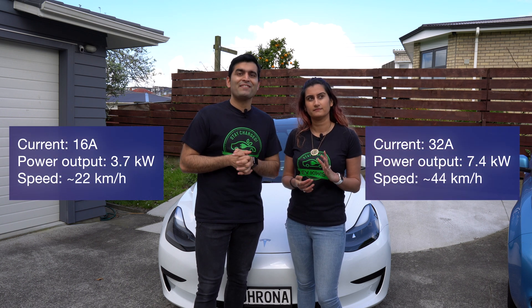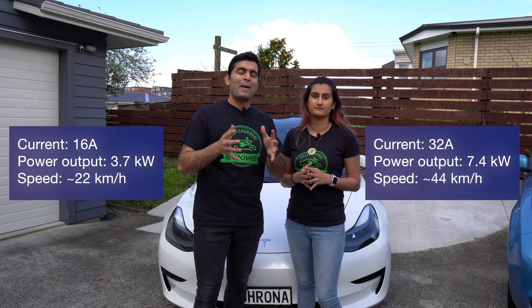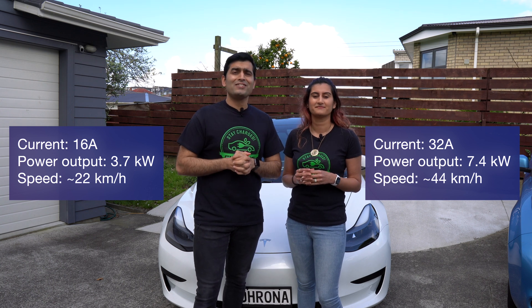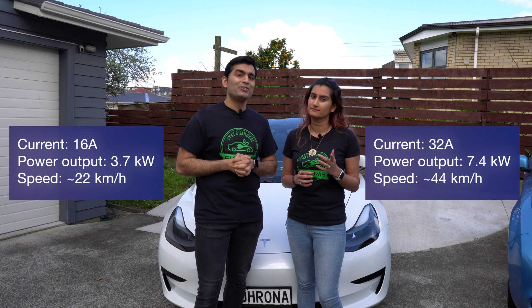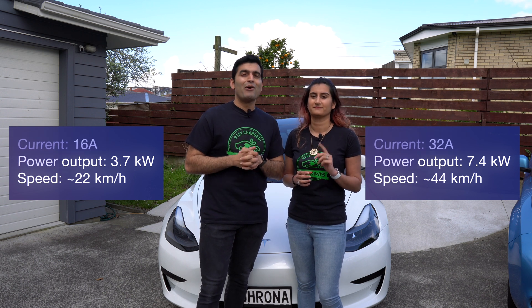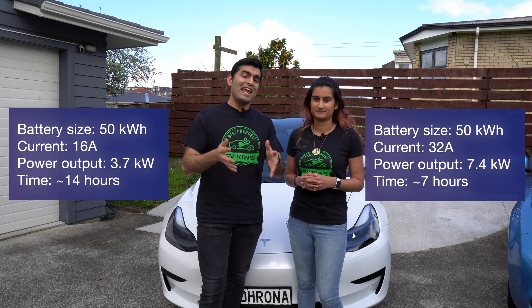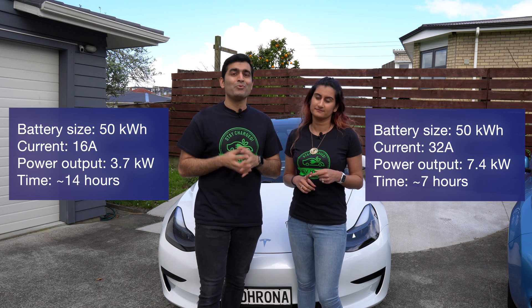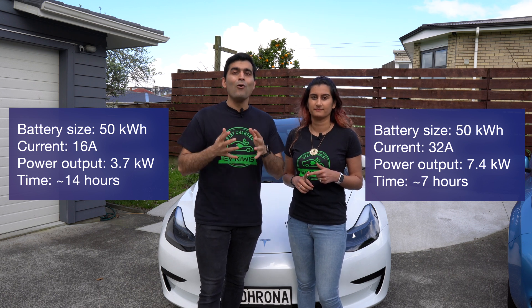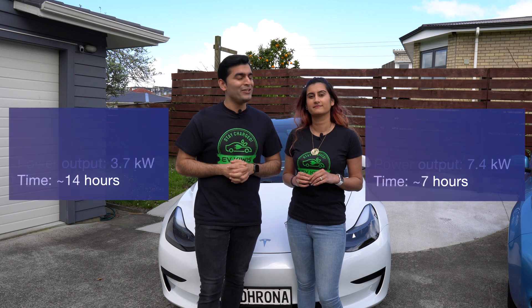A level two single phase charger typically delivers either 16 amp or 32 amps of current, outputting between 3.7 and 7.4 kilowatts. This translates to roughly 22 kilometres of range per hour at 16 amps, and about 44 kilometres per hour at 32 amps. An EV with a 50 kWh battery will charge in about 14 hours with a 16 amp plug or less than 7 hours with a 32 amp charger.